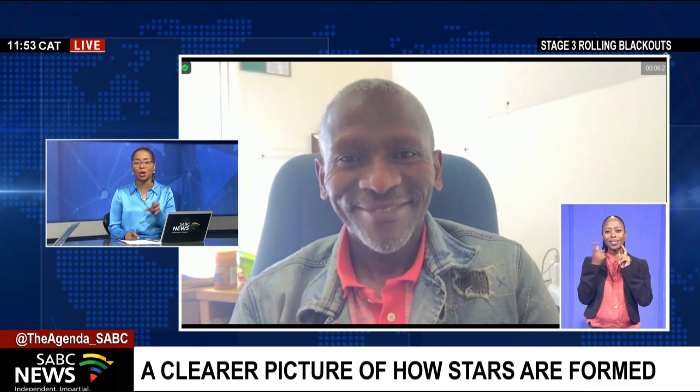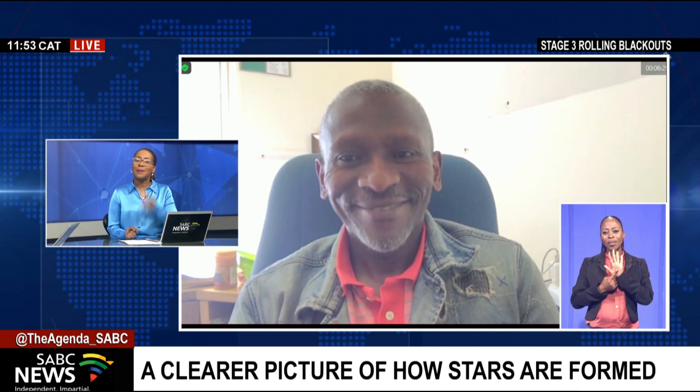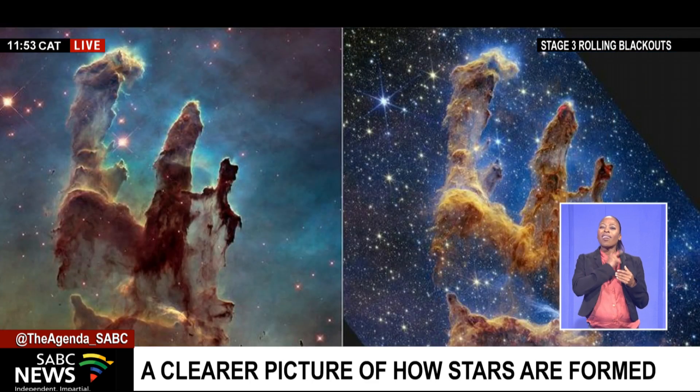To tell us more about these incredible images, we are joined by Professor Lerotori, who is from the Department of Physics and Astronomy at the University of the Western Cape. Good morning to you. Thank you so much for giving us your time. I know just how busy you are. These incredible images coming out of NASA — tell us what exactly it is we're looking at and why these images are so special.